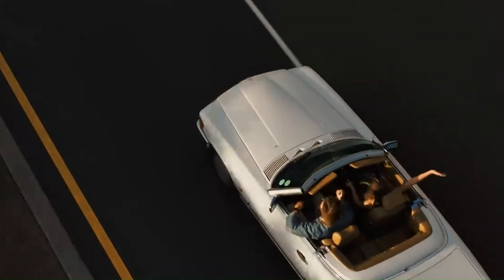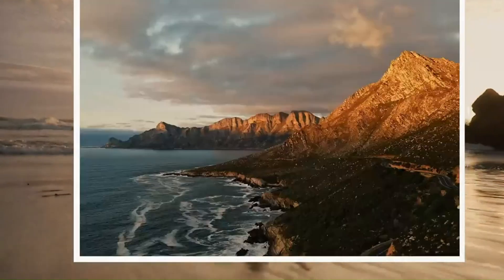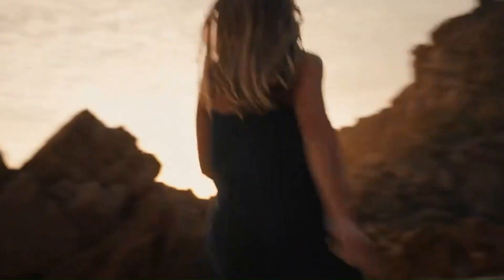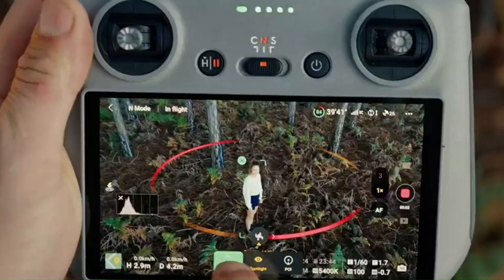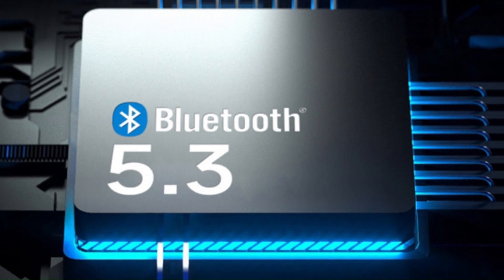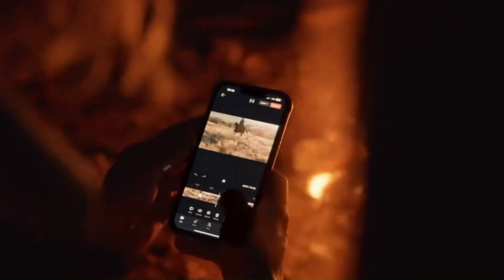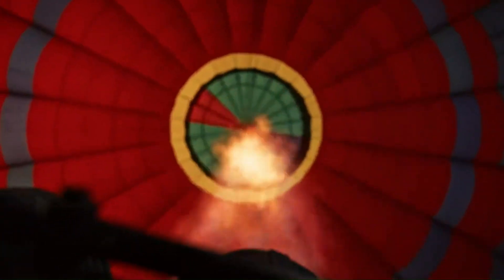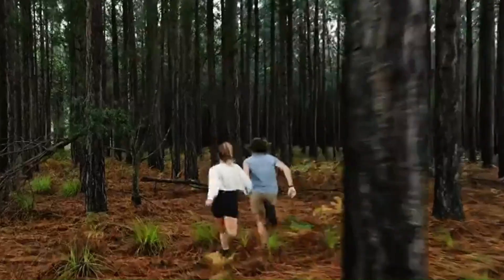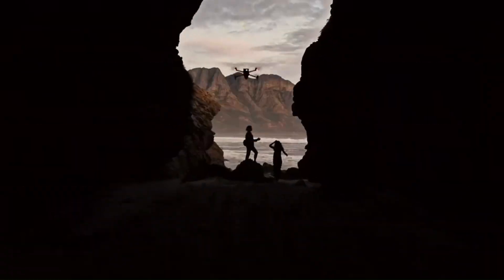Connectivity and Ecosystem. DJI has been expanding its ecosystem, and the Air 4 is rumored to support enhanced compatibility with DJI goggles and RC controllers. Wi-Fi 6 and Bluetooth 5.3 integration could allow faster media transfers and a more seamless connection with DJI's Fly app. These updates would ensure the Air 4 fits smoothly into DJI's growing suite of products and services.